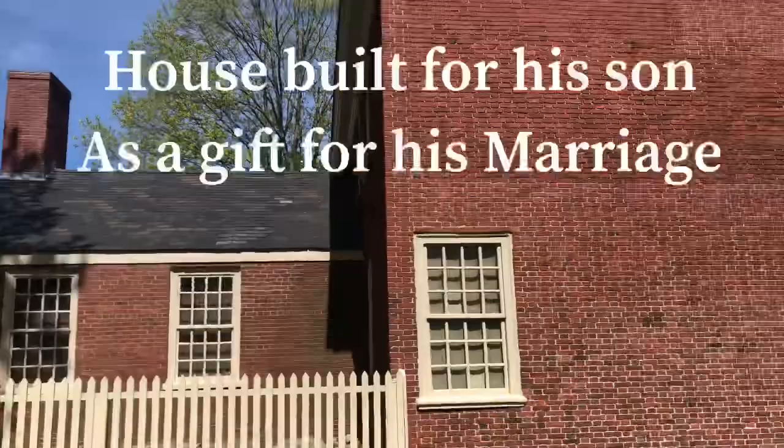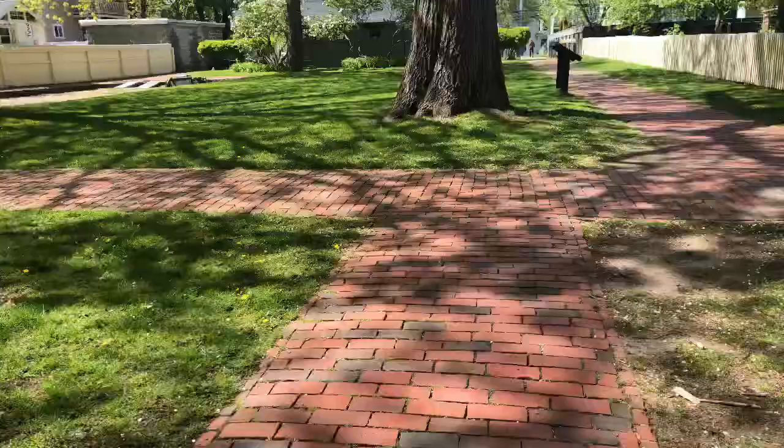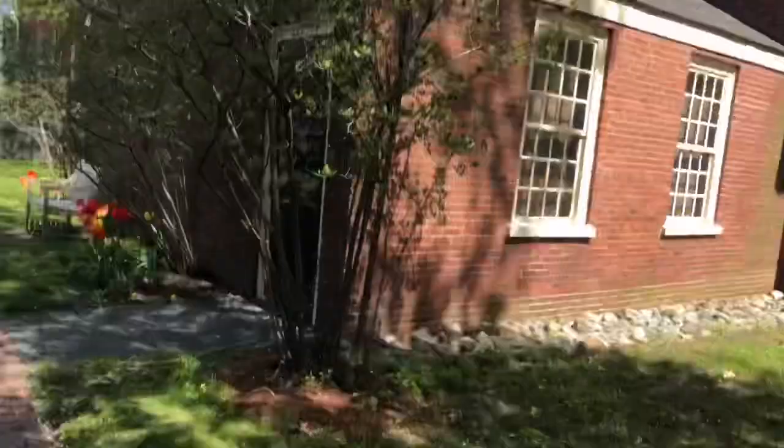And right here is his son's house. He also built this for his son. And we're gonna take a look in his little garden over here.